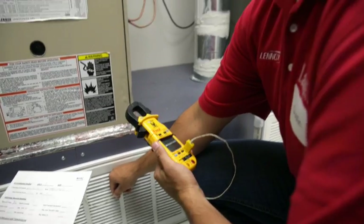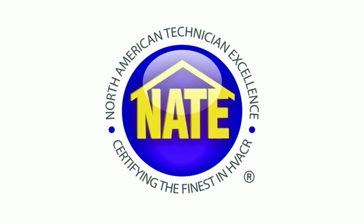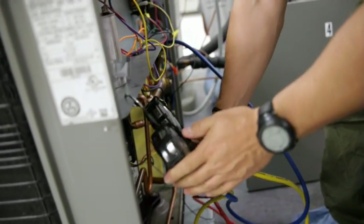I came here with zero experience and zero knowledge of the industry, and the fact that I was able to pass the NATE certification — as soon as I get home, I have all the confidence in the world that my boss can send me to a customer's house and I'll be able to diagnose the problem.